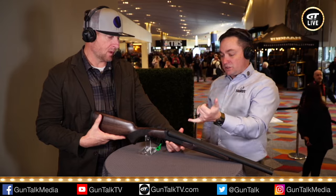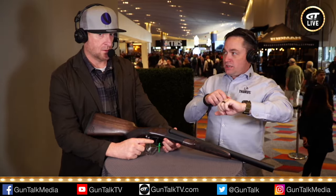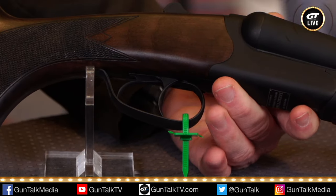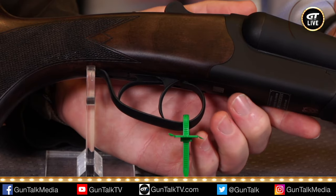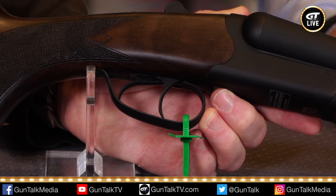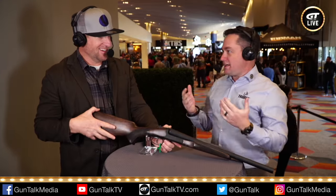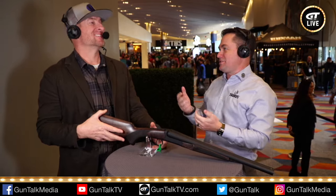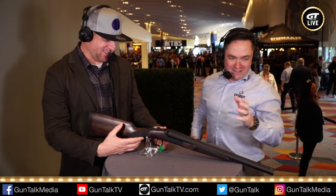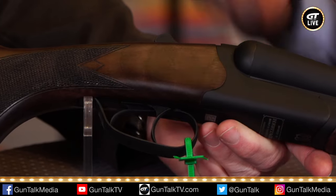It's got twin triggers too, so if you want to load this with two shells and hit both triggers at the same time, it will fire both barrels simultaneously. Why would you want to do that? Maybe you want to turn something into a pig mist. Maybe it's a pumpkin, or maybe you're riding shotgun on a stagecoach in Chicago and your stagecoach is actually an armored car. You construct your own scenario and this will take care of it.